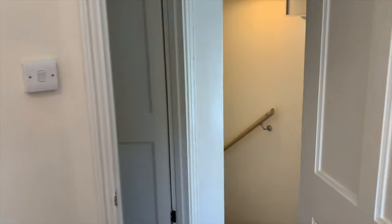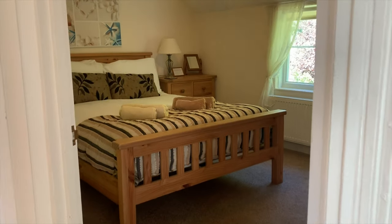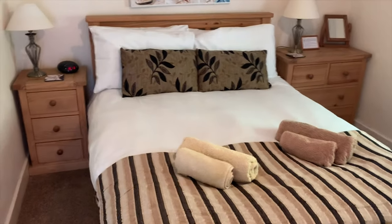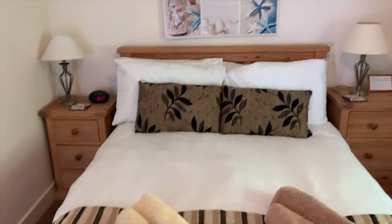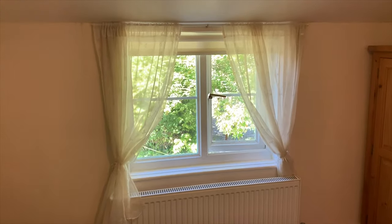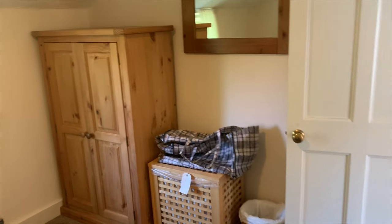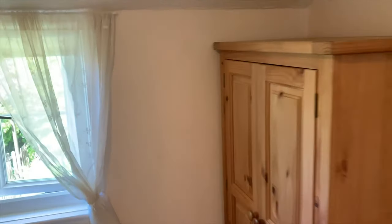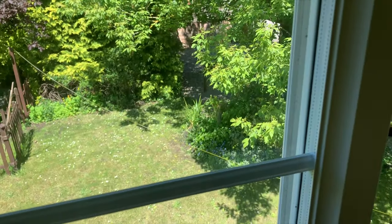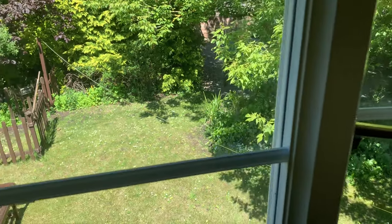Just across the landing is the bathroom, which we'll have a look at in a minute. In here we've got the other bedroom — a big size bed, bedside tables, plenty of space, and windows out to the back garden with space for a wardrobe. Have a look at this view — it's really pretty, and it's easy to forget you're actually in Holt.